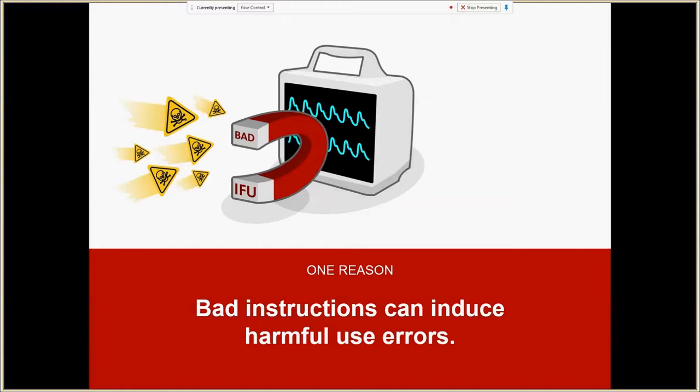In some of the FDA's recent statements, they've explicitly asked manufacturers to reconsider the quality of their instructions and validate that their instructions are actually effective at helping users to successfully reprocess devices. Historically, we see that when the principles of human factors engineering are not applied in instructional material design — but rather folks just focus on getting the content into a document that they think most people will ignore — that's where problems develop. We've learned that good instructions can make a big difference in the quality of user interaction with the device or performing associated tasks, such as cleaning and sterilization.